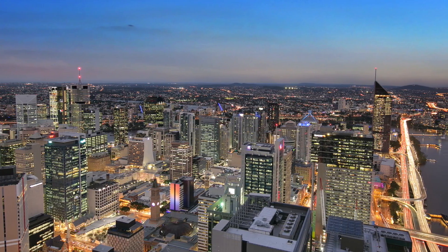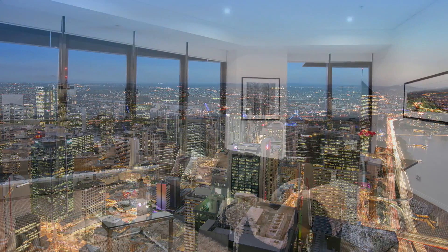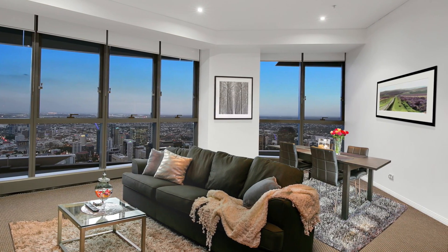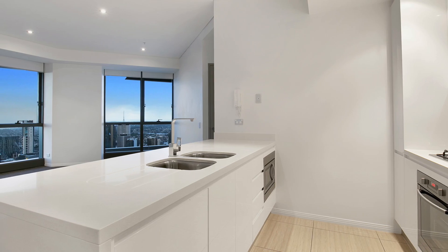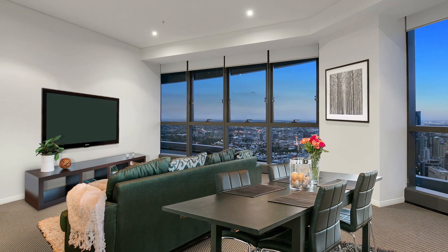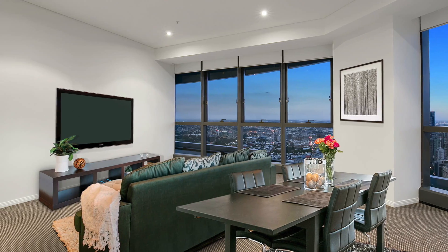Located on the 64th floor, the apartment offers amazing panoramic views across Brisbane's CBD as soon as you walk through the front door. Floor to ceiling glass provides an abundance of light throughout the apartment, expanding over 113 square metres.